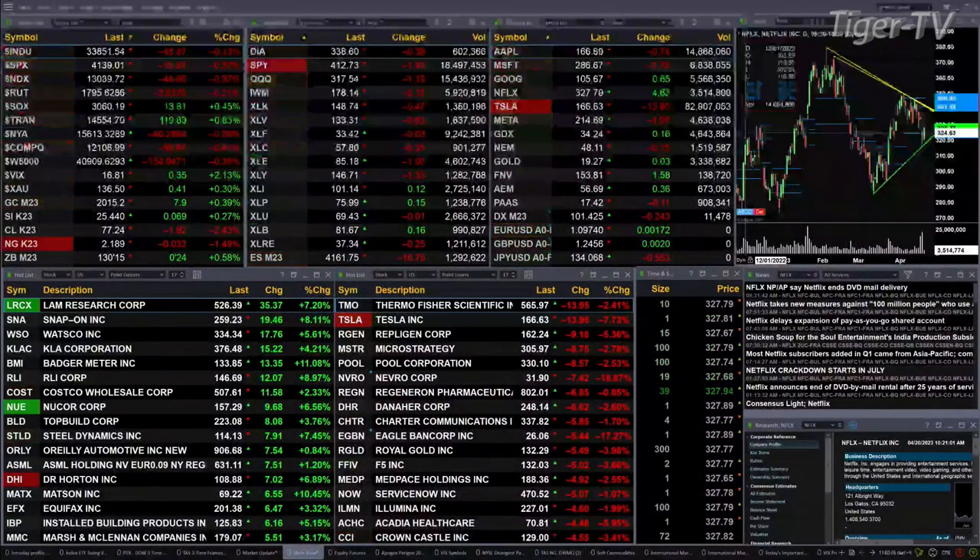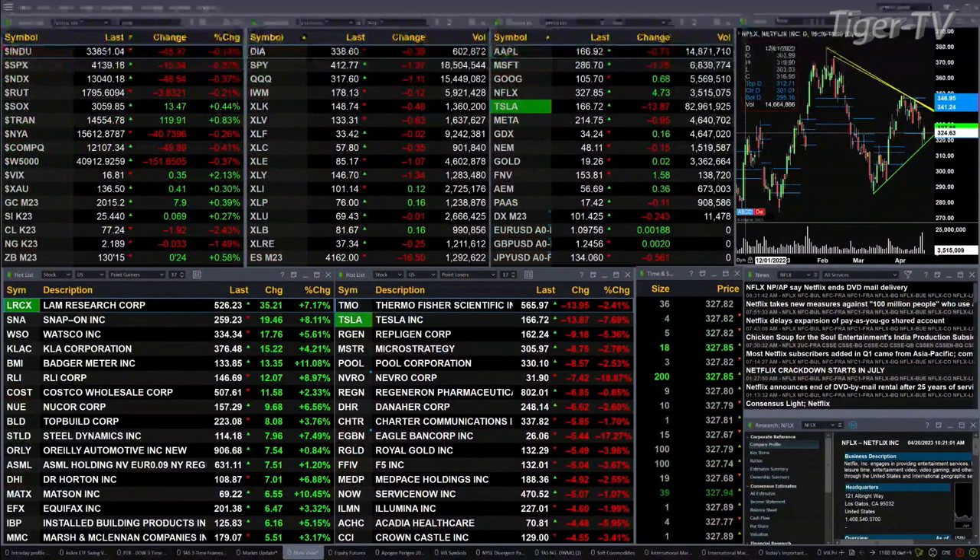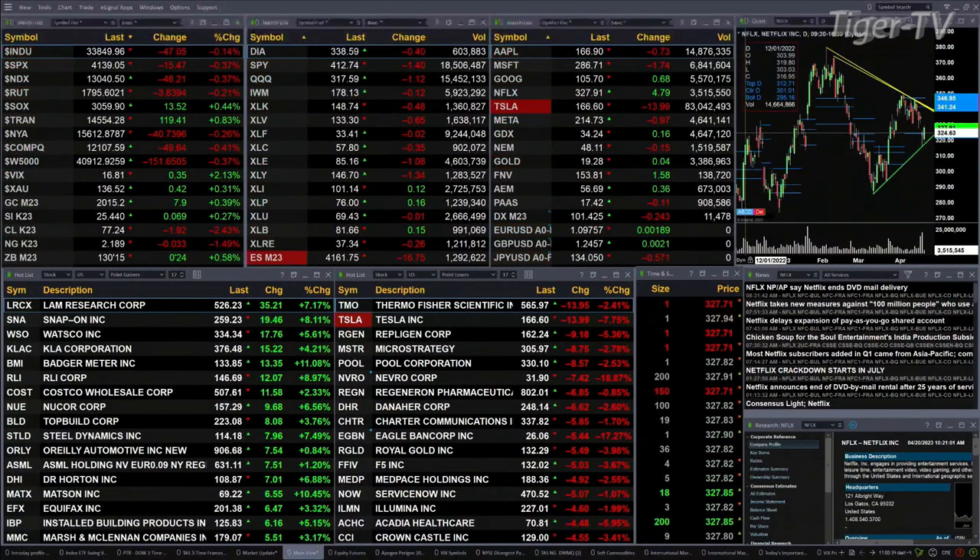Gold is up eight bucks, silver is up six cents, light crude is up nearly two dollars, natural gas is up three cents, and the 30-year treasury is up 24 ticks, printed out at 130.15.